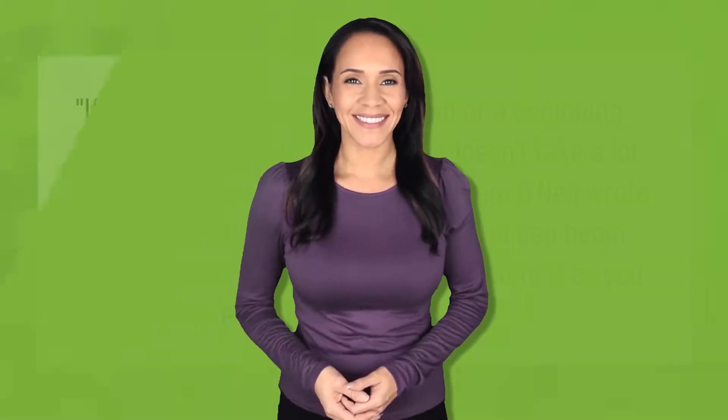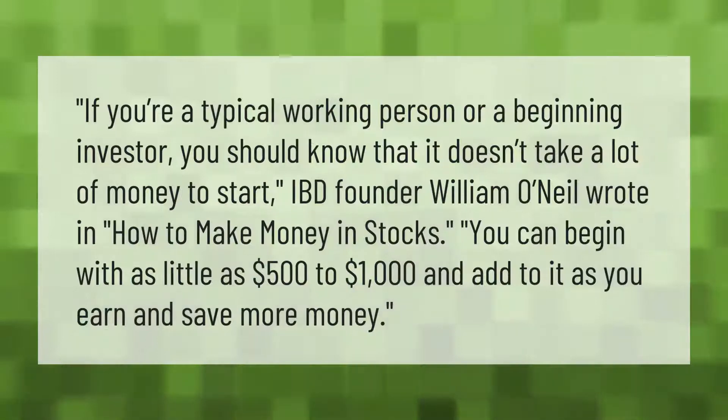If you're a typical working person or a beginning investor, you should know that it doesn't take a lot of money to start. IBD founder William O'Neill wrote in 'How to Make Money in Stocks' that you can begin with as little as five hundred to one thousand dollars and add to it as you earn and save more money.